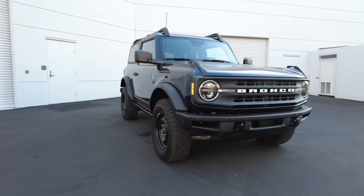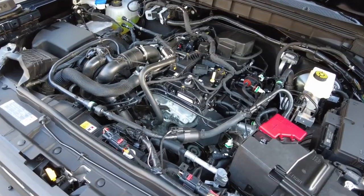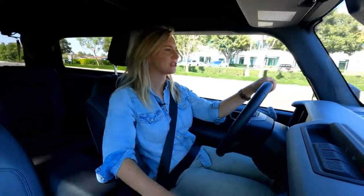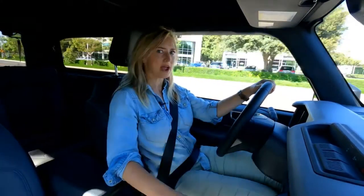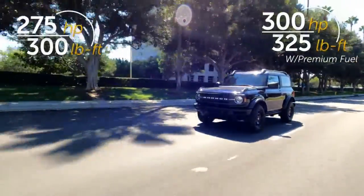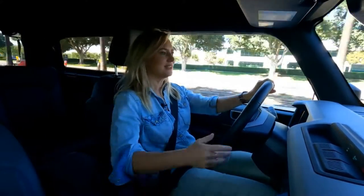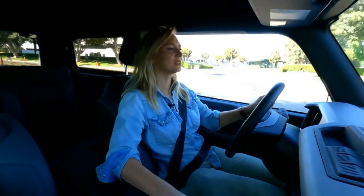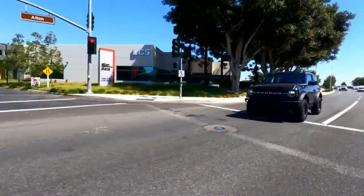Let's start with the basics. The Bronco only comes as a four-wheel drive vehicle, and there are two engine options available. Standard, and the one I'm driving now, is a 2.3-liter four-cylinder EcoBoost engine, which gives you decent power numbers. If you put in premium gas, those numbers increase. On the road, I'd say decent — the turbo takes a little bit of time to spool up, but once you get going, it really does cruise very nicely.